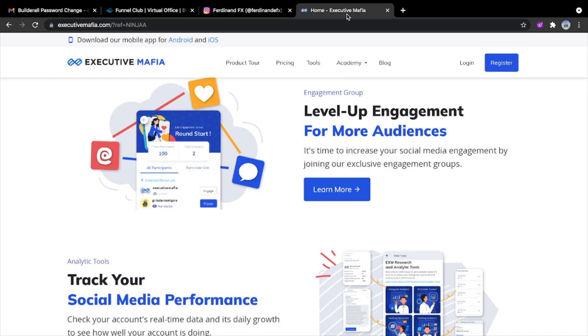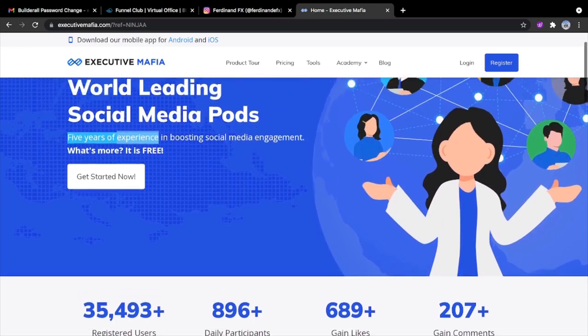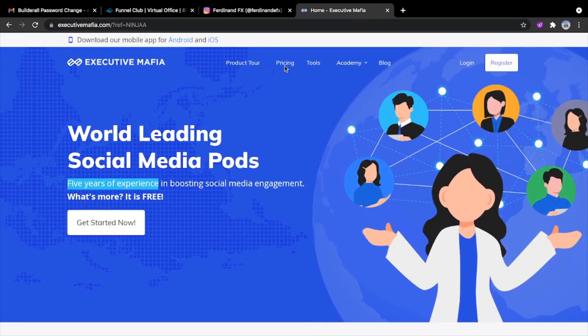You are going to boost your engagement in such a way that — imagine accounts with 100,000 followers commenting on your pictures, liking your posts, and following your account. From that, Instagram is going to recommend you to their followers. This is a very good tool I used to reach this amount.